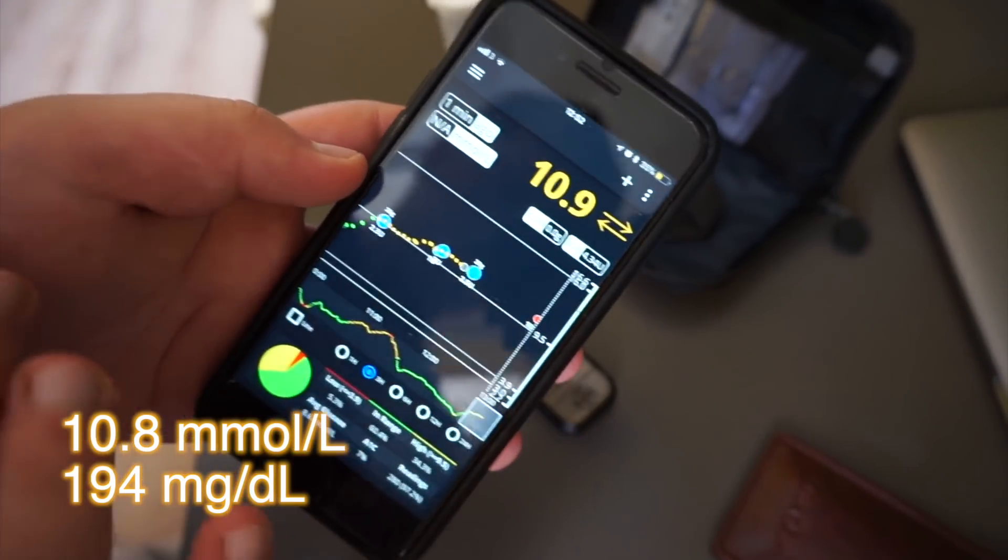As you can see, I'm not even in target. The Royal Wedding is actually over, and I'm about to have a small lunch — let me show you how you bolus using your Apple Watch when you're on loop.